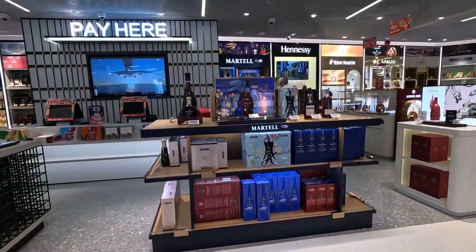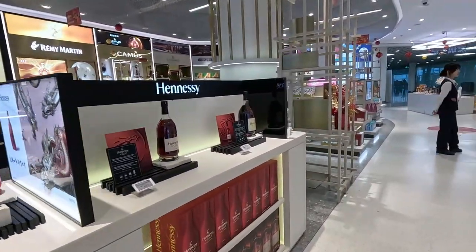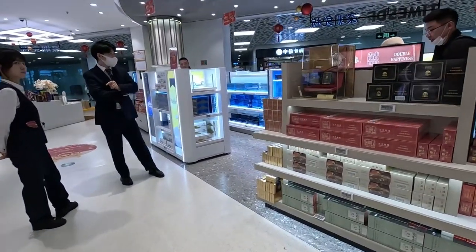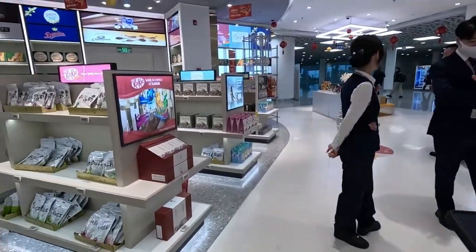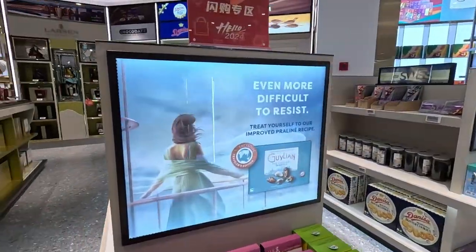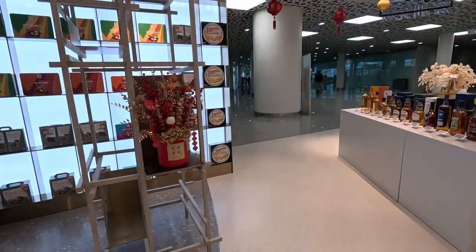You've got your drinks — not very much choice: Johnny Walker, Hennessy. Cigarettes. Not much in the way of chocolates. Oh, Kit Kat. No Toblerone. Where is all the Toblerone?